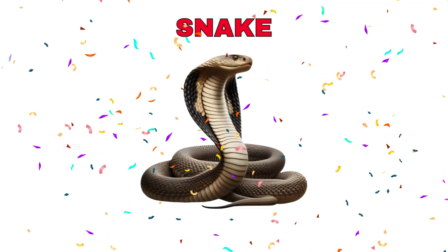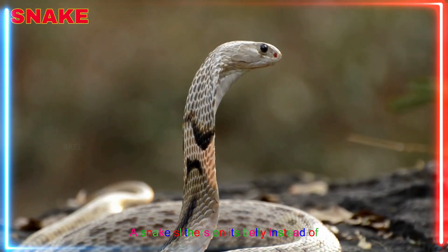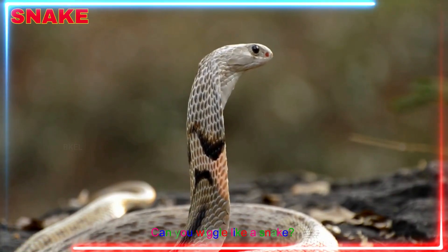Snake! Yay! A snake slithers on its belly instead of walking. Can you wiggle like a snake?